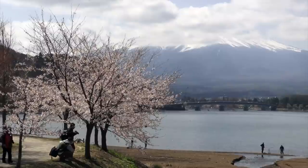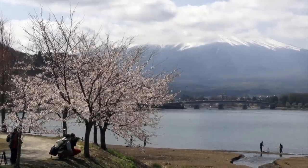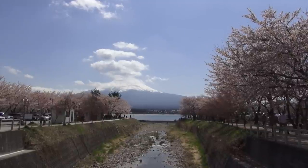Mount Fuji is usually covered in clouds. Japan is an island, and the weather can change rapidly, especially at elevation. But in the early spring, the air is cool enough to keep the skies clear.